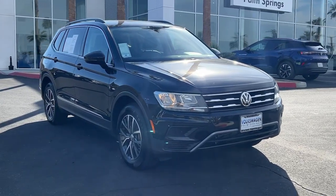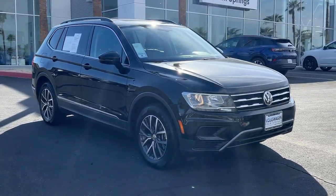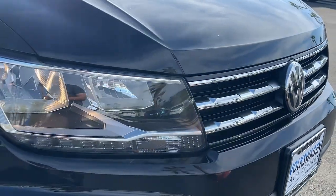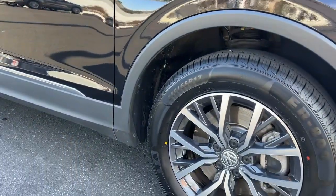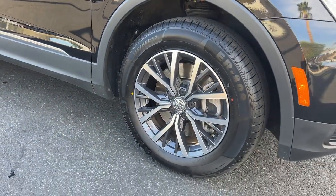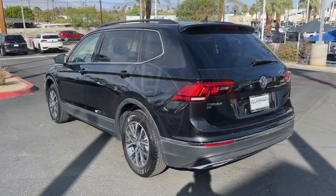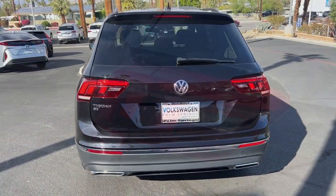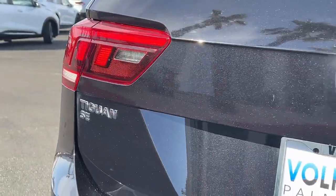Get a feel for the 2020 Volkswagen Tiguan. This vehicle is an outstanding buy with fewer than 40,000 miles on the odometer. Here's a family-minded Tiguan that delivers safety and practicality wrapped in understated style. From its driver-assist safety features to its impressive fuel efficiency and available third-row seating, this convenient crossover has your back.